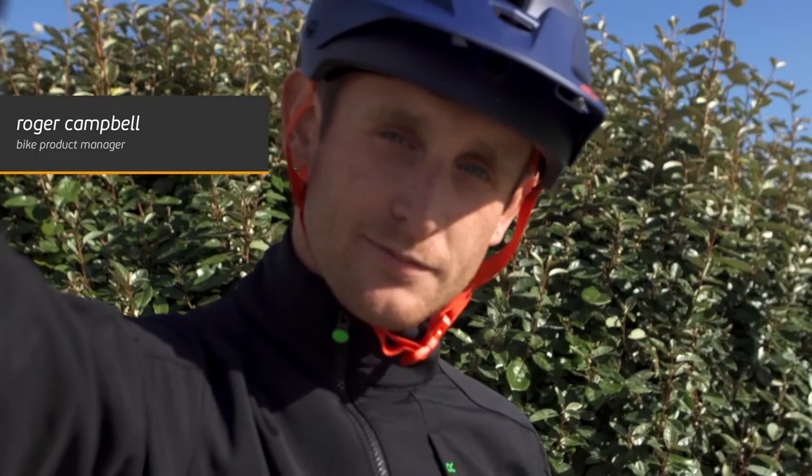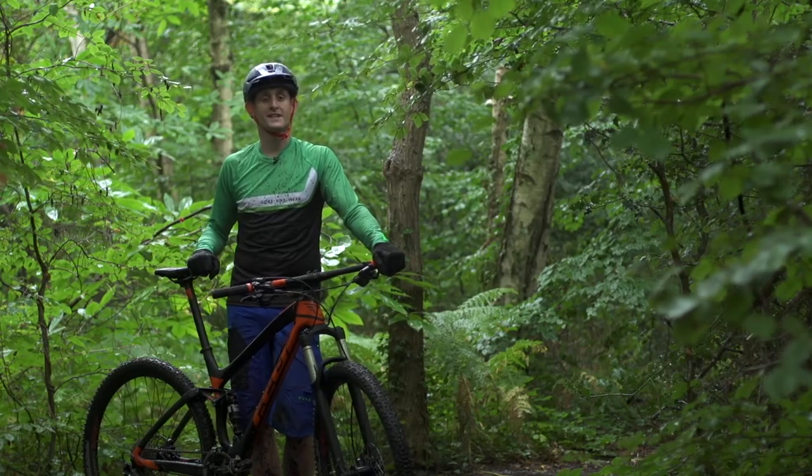Hey, it's Roger from Wiggle, the product manager for bikes here, and we're out in the rain testing the Felt Eddick 3 for you.